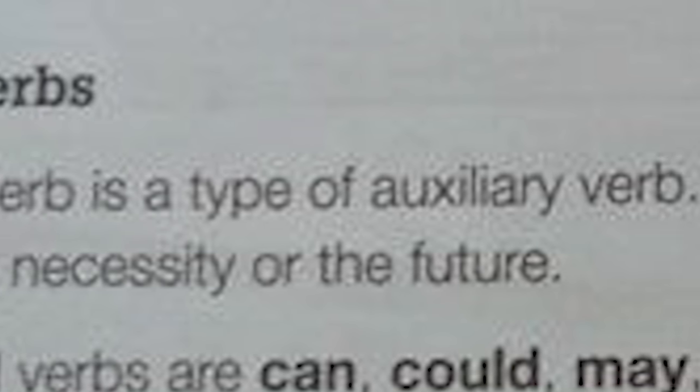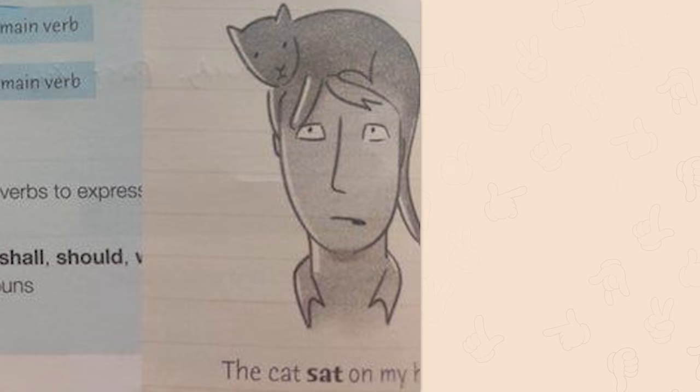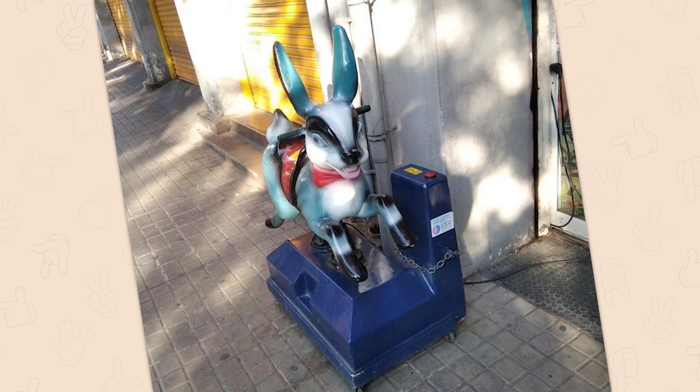A modal verb is a type of auxiliary verb. We use modal verbs to express... the cat's enemy head. Who wants to be a writer of Baphomet?